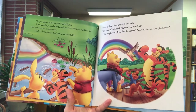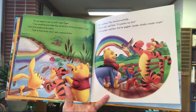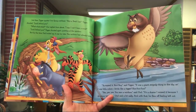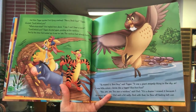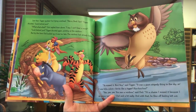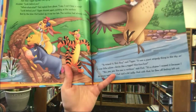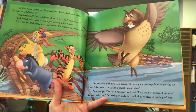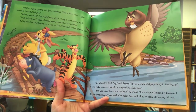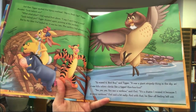'It's a rainbow!' Roo shouted excitedly. 'It's red,' said Pooh. 'It matches my shirt.' 'I like purple,' said Roo, and he giggled, 'Purple slurple whirple turple.' Just then Tigger spotted Owl flying overhead. 'Hey big lips!' Tigger shouted. 'Look behind you!' Owl replied from above, 'I can't hear a word!' 'Look behind you!' Tigger shouted again, pointing at the rainbow. But by the time Owl looked up it was too late — the rainbow had already faded. 'You missed it, bird boy,' said Tigger. 'It was a giant stripy thing in the sky, full of colors, kind of like a Tigger — woohoo!' 'Yes, you saw a rainbow,' said Owl. 'It's a shame I missed it,' said Owl a bit sadly, and he flew off feeling a bit left out.